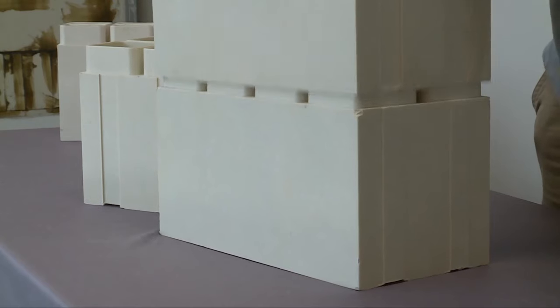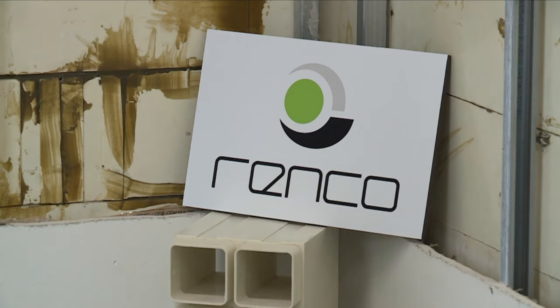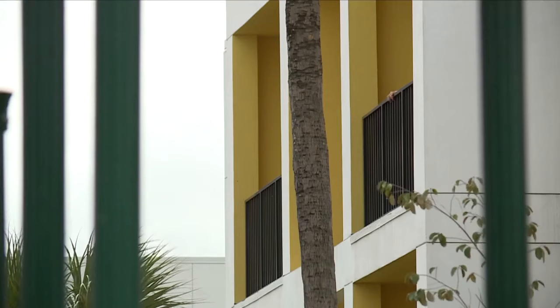Stacking the blocks is simple and it's an eco-friendly process. A Florida company is making them in Palm Beach County. We can build these buildings faster than a traditional job. It's more green than traditional construction and it's less expensive.